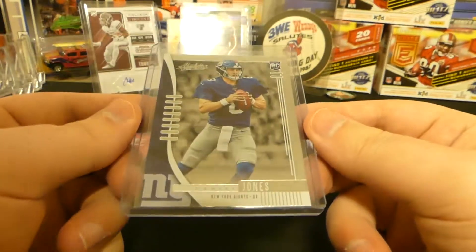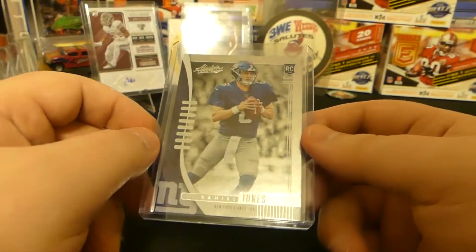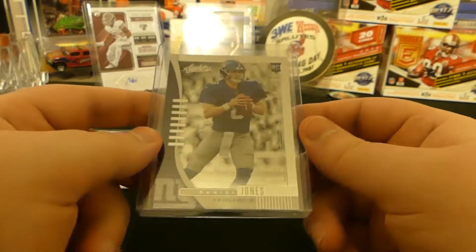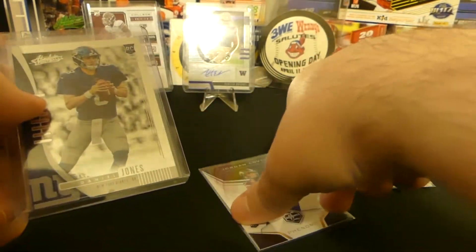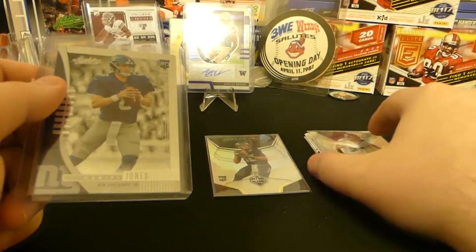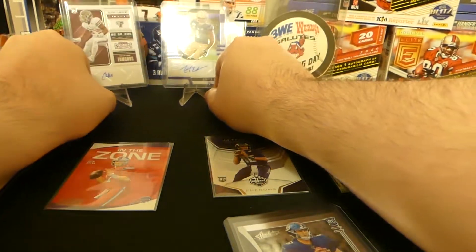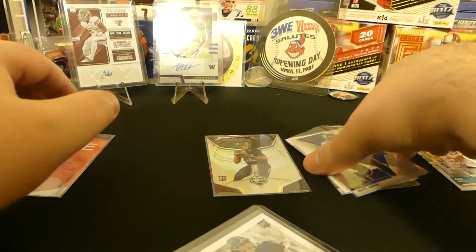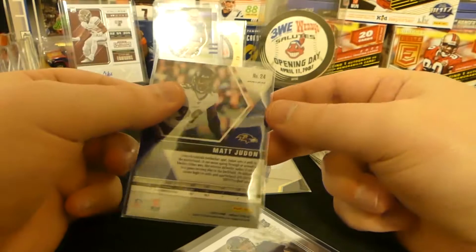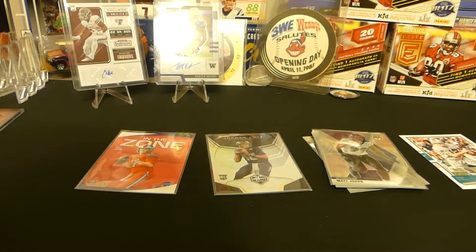Our last card is a Daniel Jones rookie. Things have cooled off quite a bit for the Giants because Saquon got hurt, they just haven't really been up to par, and they might be in the worst division of all football. Two of four is winning that division right now and it's not them. We got our Daniel Jones rookie. Not too bad of a pack though — I think we definitely have some playable options here. I want to see about these two autographs — those are times six right there if we can use those. Josh Allen obviously is a nice play, and we got a times two for sure on Ravens defense. Not too bad of a first pack.